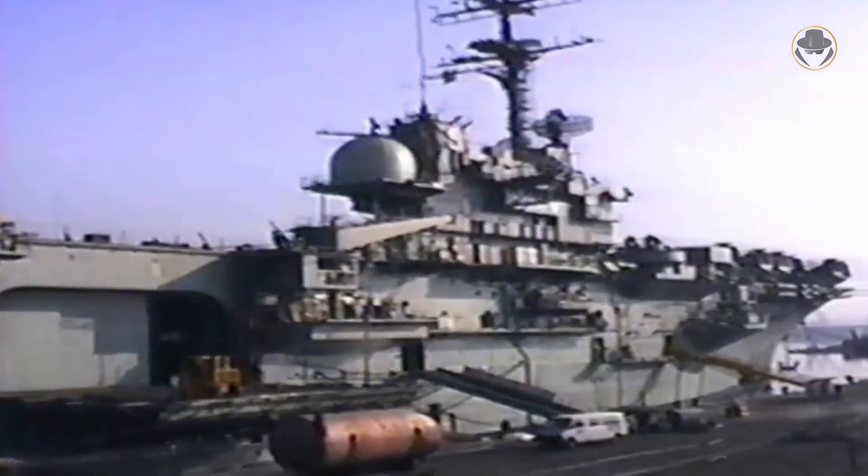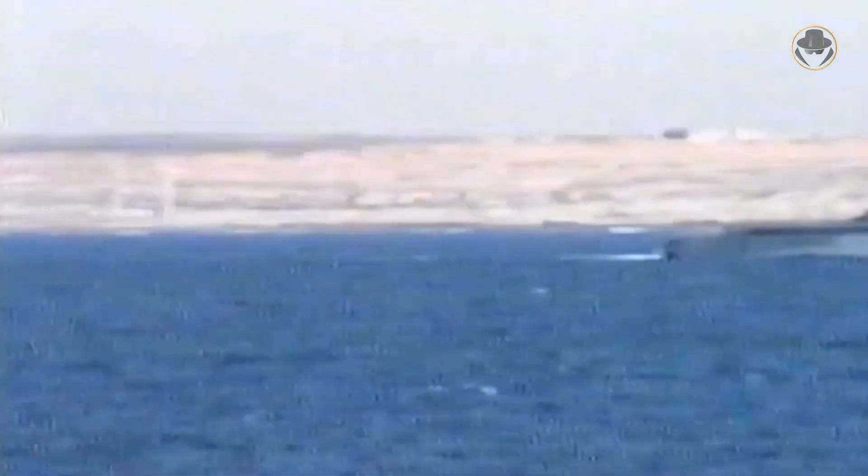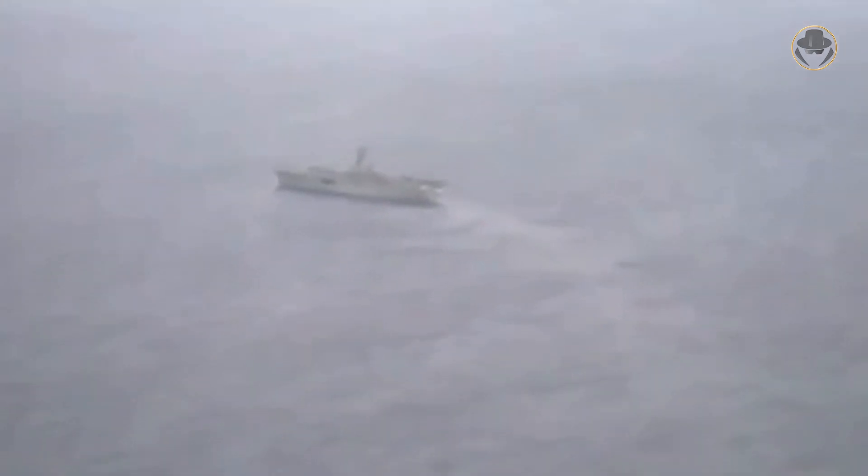USS Guam, another Iwo Jima-class ship stationed in the region while the Gulf War continued, was urgently sent to Somalia after the rebels entered the capital Mogadishu. Along with the USS Trenton, she evacuated 282 people in total, including ambassadors of the USA as well as Germany, Kuwait, Nigeria, Oman, Qatar, Sudan, Turkey, the United Arab Emirates, the UK, and the USSR. On December 3, 1992, USS Tripoli conducted the first landing operation of Operation Restore Hope in Somalia, and her marines secured the airport and seaports in Mogadishu.